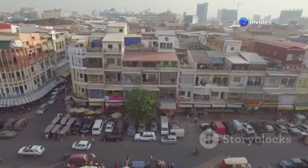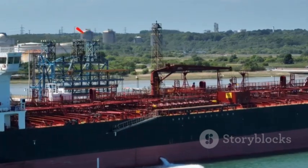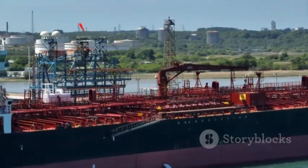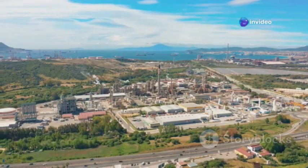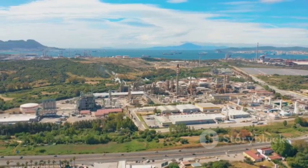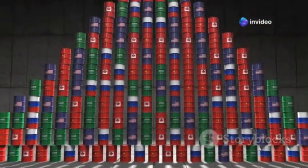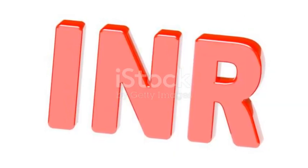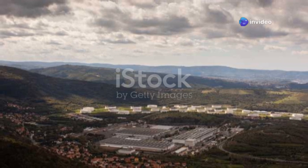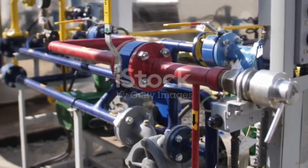As India's economy continues to grow, so too does its demand for energy, and the Jamnagar refinery is well positioned to meet this rising demand. Beyond domestic needs, the refinery has also emerged as a major player in the global energy market. Its strategic location on the western coast of India gives it significant access to international shipping routes, allowing Reliance Industries to export gasoline, diesel, jet fuel and petrochemicals to countries around the world. These export capabilities have earned India valuable foreign exchange, and the refinery's ability to process a wide variety of crude oils ensures a steady supply even during global market volatility.